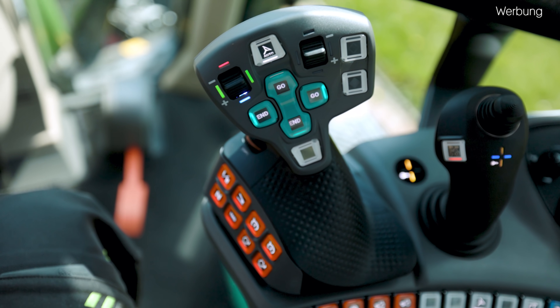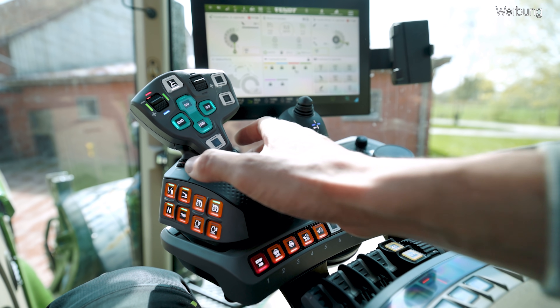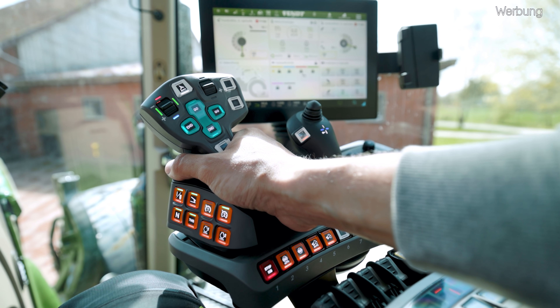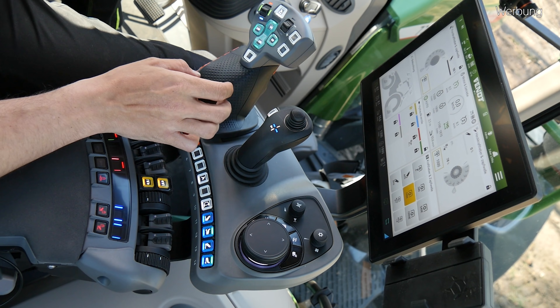Jetzt kommen wir zu unserem Herzstück von dieser Armlehne, unserem Multifunktions-Joystick. Wie man direkt erkennen kann, hat er eine komplett neue, wie es von Fendt heißt, ergonomische Form bekommen. Dieses Design soll eben für eine entspannte Haltung der Hand sorgen – und wenn man hier so reingreift, ist auch was dran. Die Hand liegt wirklich schön. Ist auf jeden Fall im ersten Moment gewöhnungsbedürftig, wenn man die vorherigen Modelle kennt. Ich bekomme allerdings ziemlich schnell schwitzige Hände – wird wahrscheinlich an dem Material liegen, denn es ist tatsächlich leider nur Kunststoff.